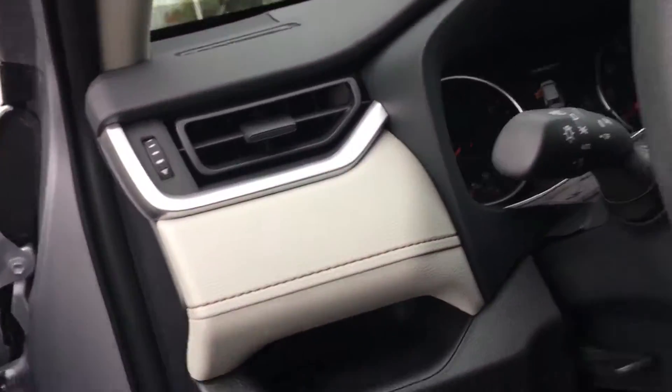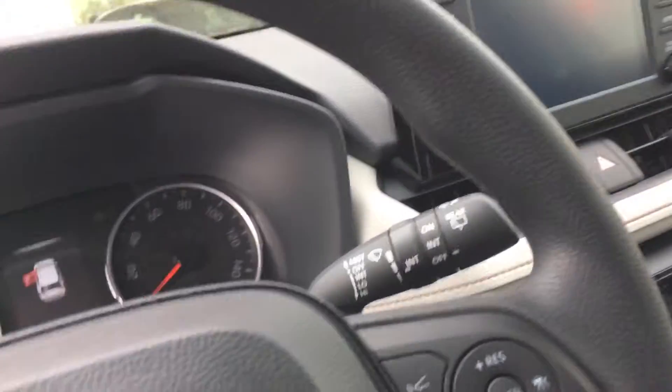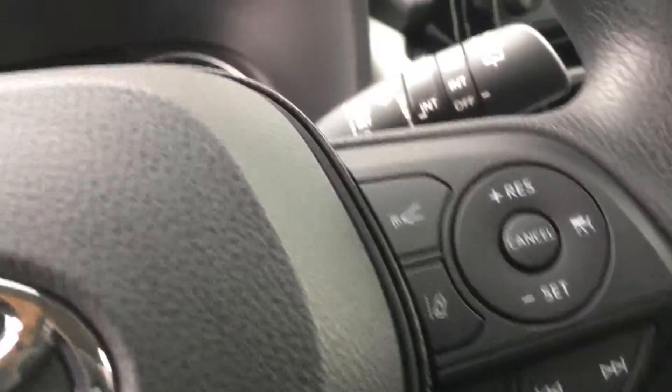Nice big screen there. Got all the new Toyota Safety Sense on it — pre-collision, lane departure, automatic dimming headlights, the new dynamic cruise control, Bluetooth.